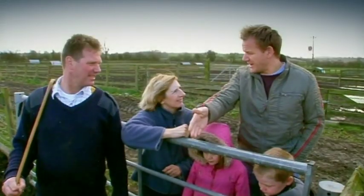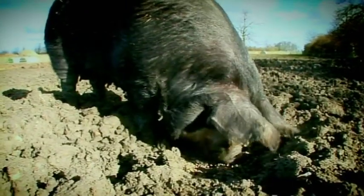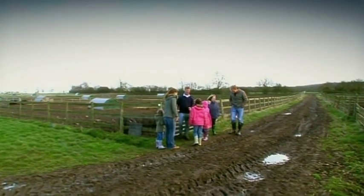The pig pen is nearly ready, so we're off to see top Berkshire breeders Christine and Kevin, to bring home the bacon. Look at that. They are beautiful. These are rare, unique, and the flavor of these things are extraordinary. These are fantastic pork pigs. Do you want to see some little ones? I'd love to see some little ones. Come on then, let's see some little ones.